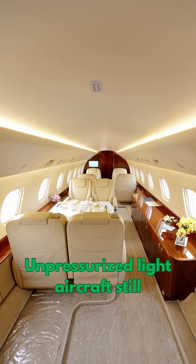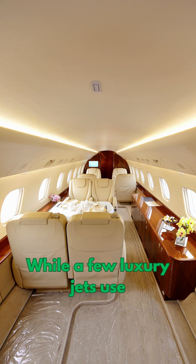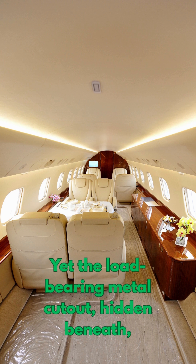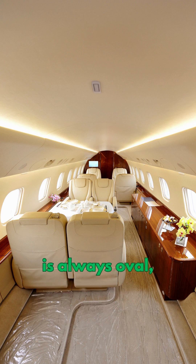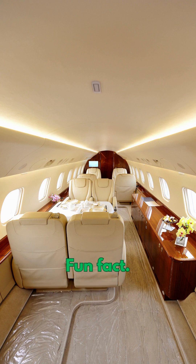Unpressurized light aircraft still feature more rectangular windows, while a few luxury jets use straight-edged interior trim. Yet the load-bearing metal cutout hidden beneath is always oval, like the ones in passenger jets.